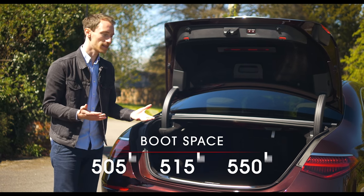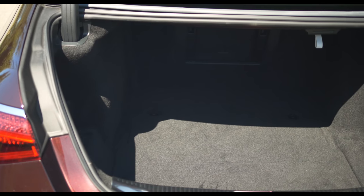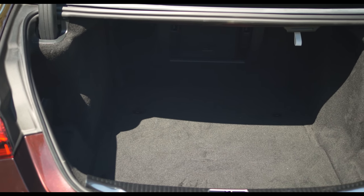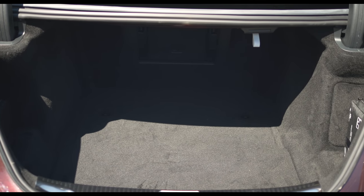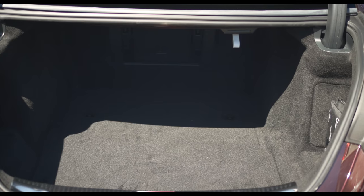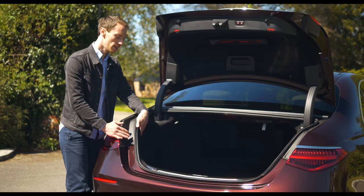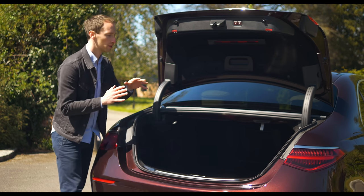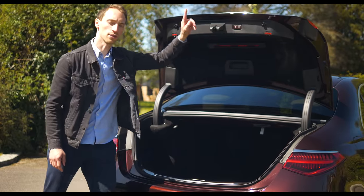There are a few practical limitations: you can't fold down the rear seats, though there is a ski hatch for extra-long items. Being a saloon rather than a hatchback means the opening is slightly narrow and not very tall, with quite a big lip. Still, for a limo this is an extremely practical boot.